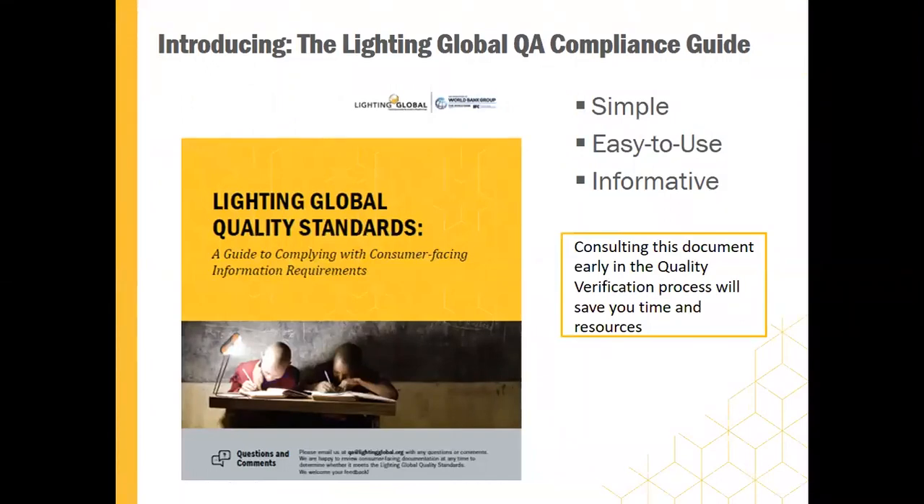I'm going to introduce the compliance guide. The Lighting Global Quality Assurance Team created this document in late 2018 as a tool for marketing and other professionals to reference early in the quality verification process. It was designed to be simple, easy to use, and informative. The document is quite short, and all of the sections are aligned to the consumer-facing information requirements of the Lighting Global Quality Standards. This is Lauren that you're hearing from.